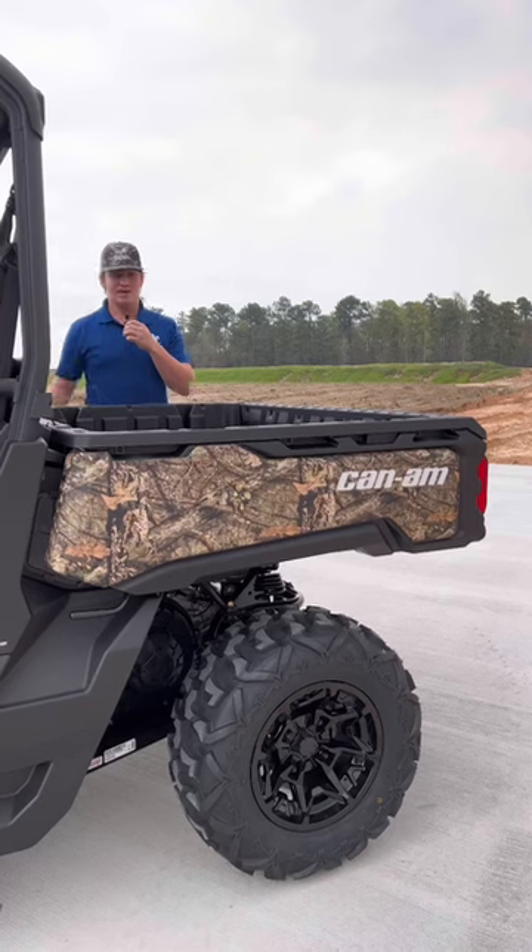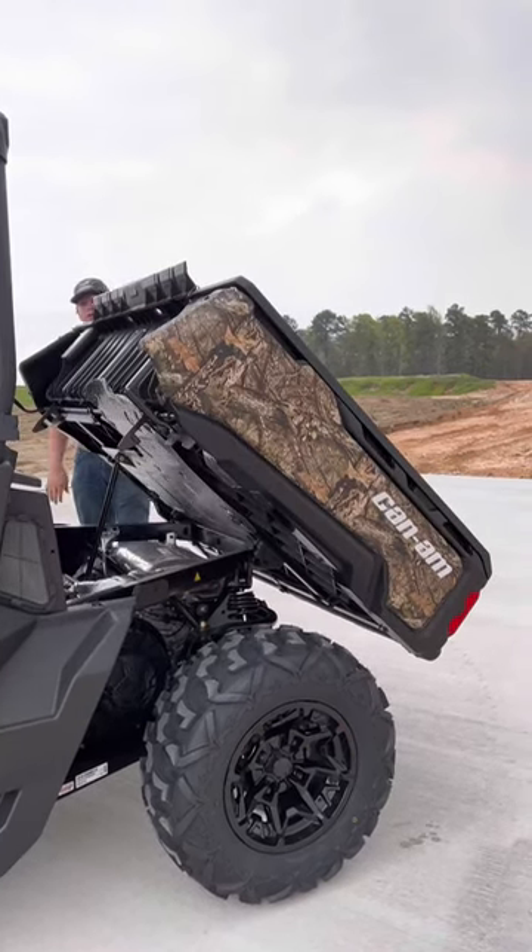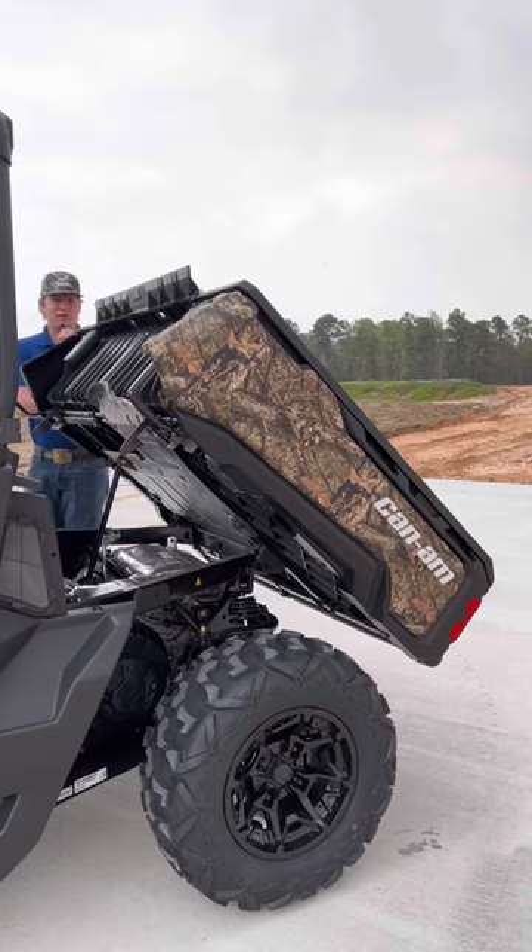Here's the first reason. You need this Can-Am Defender because it's got this amazing dump bed. It's got a gas shock — you ain't even got to hold it to open it up, and it'll take all the workload off your back.